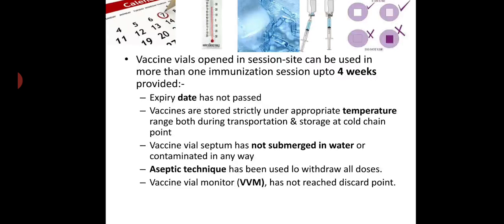Vaccine vials opened in a session site can be used in more than one immunization session up to 4 weeks, provided: the expiry date has not passed; vaccines are stored strictly under appropriate temperature range both during transportation and storage at cold chain points; the vaccine vial septum has not been submerged in water or contaminated in any way; an aseptic technique has been used to withdraw all doses; the vaccine vial monitor has not reached the discard point; and all open vials have a recorded date and time of opening.